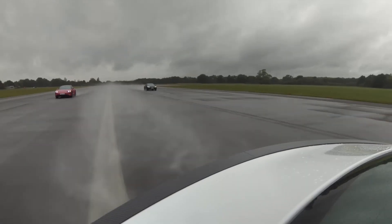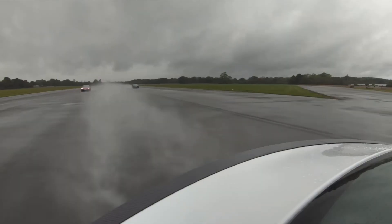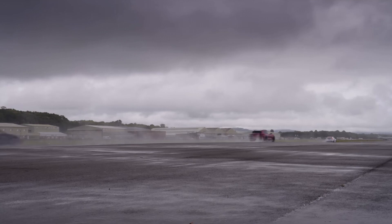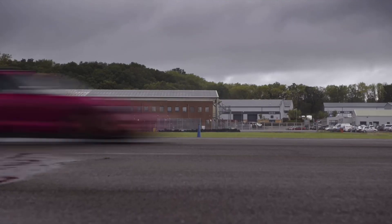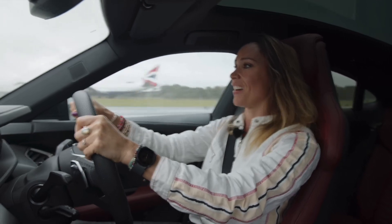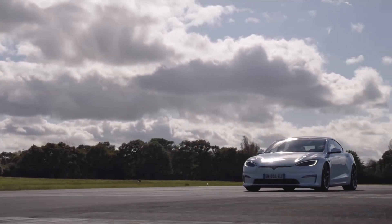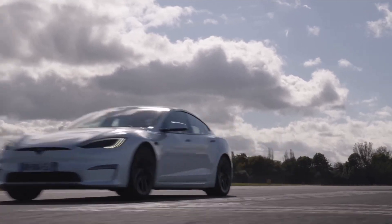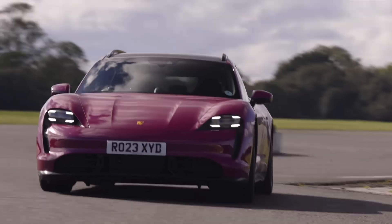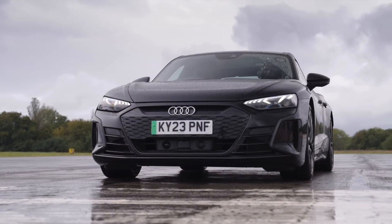Audi's behind me. That car is so fast — look at it. I haven't got a chance. But I've beaten the Audi — that is nuts. The Model S Plaid Track Package managed a quarter-mile time of 9.6 seconds at 144 miles an hour. The Taycan Turbo S managed 10.8 and the RS e-tron GT got 11.2.